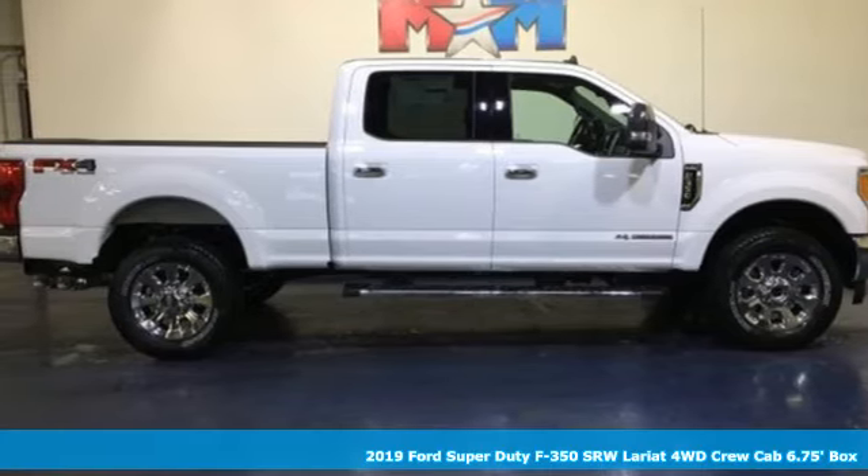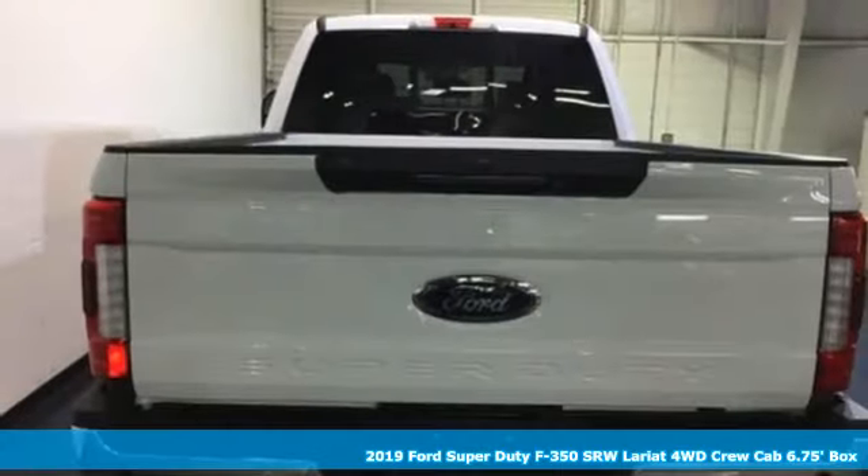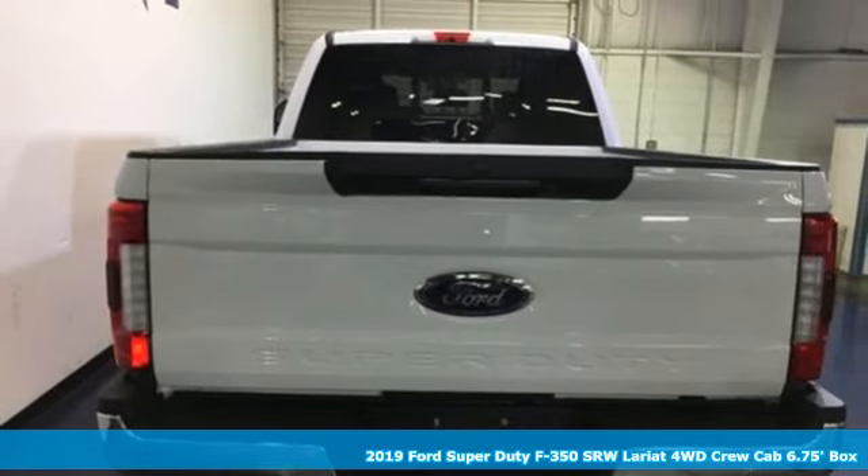It's a new 2019 Ford Super Duty F-350 single rear wheel. Every generation has its Ford, this one's yours.